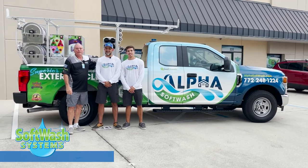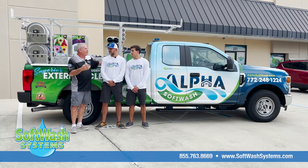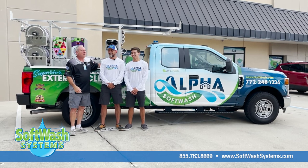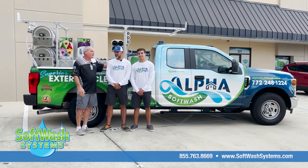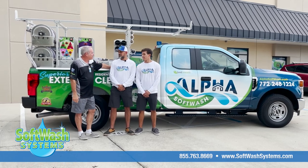Hey guys, this is AC Locke here with Soft Wash Systems. I have the father and son team here of Ricardo and Fabricio — I got it right! You guys are from Stuart, Florida, and they've got their brand new soft washing company here, Alpha Soft Wash, which is very cool.